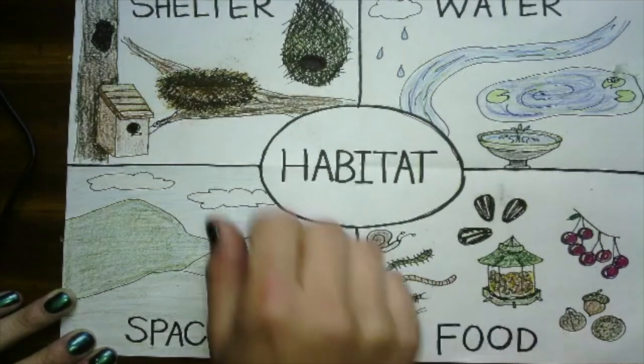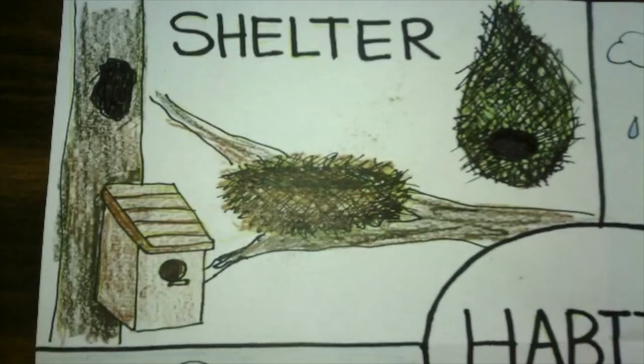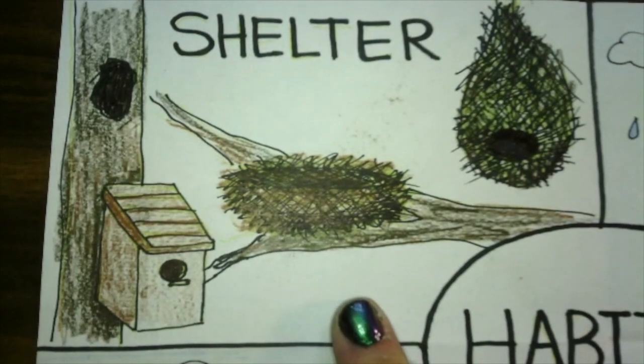So today we're going to focus in on the shelter part of a bird's habitat. An animal's habitat needs to include shelter, and a shelter is where an animal lives.